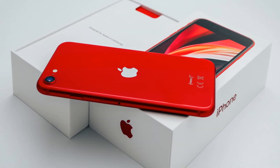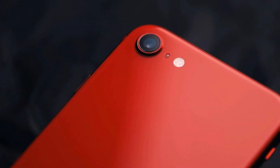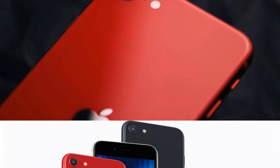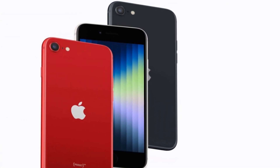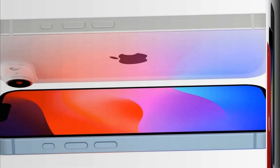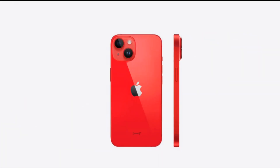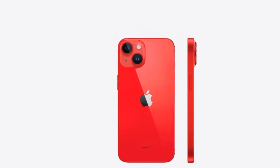Now let's talk about dimensions. Get ready for a bigger and slightly heavier iPhone SE accommodating that larger display, but it's still expected to be pocket-friendly compared to some of its bulkier siblings. Historically, iPhone SE models have made their debut in the spring, and it looks like 2025 will be no exception, so mark your calendars.